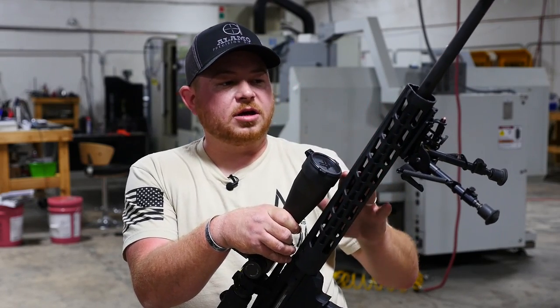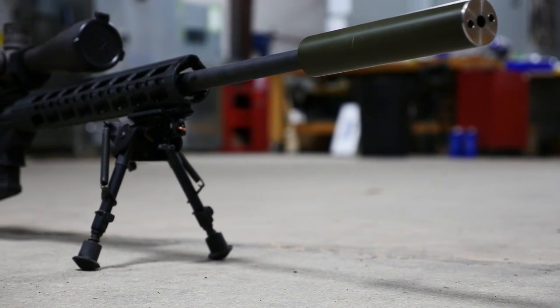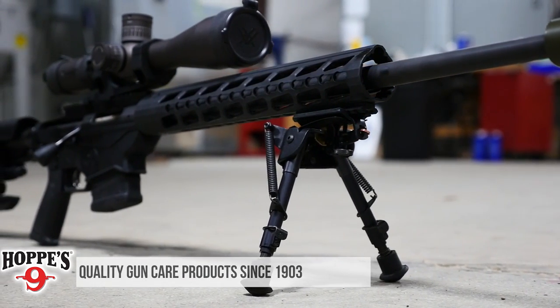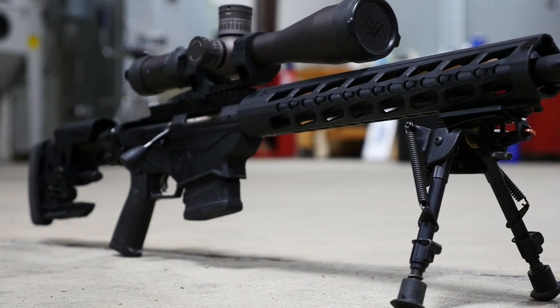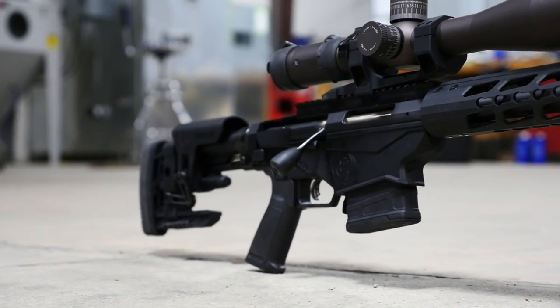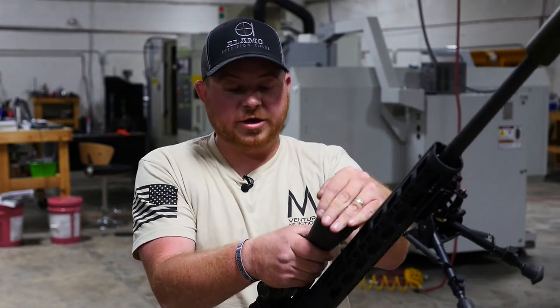A little bit about the gun — you've got a free-float KeyMod handguard, which frankly I wish were M-LOK; I would like it a lot better if it were. We have a 24-inch barrel with a 1-in-8 twist, and it is threaded for your standard 30-cal cans. I've actually got one of the Alamo Precision Rifle cans on here that he's going to bring, because mine is still in NFA jail.